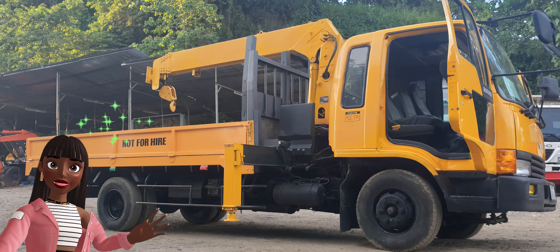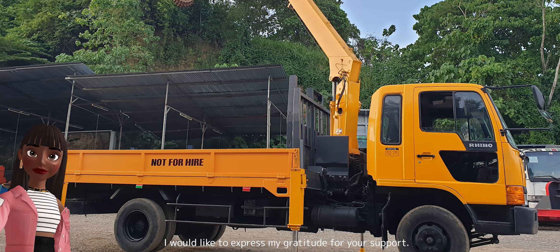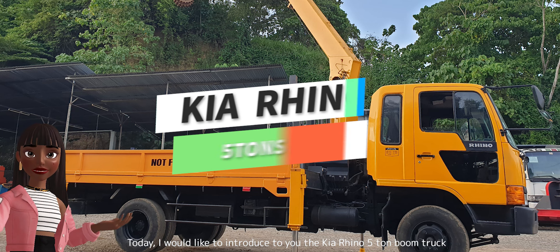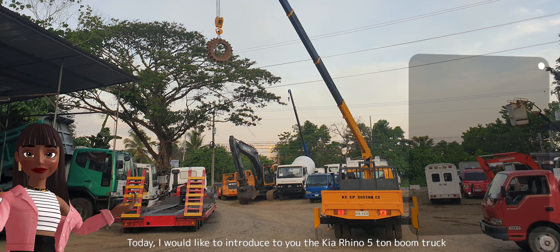Hi. I would like to express my gratitude for your support. Today, I would like to introduce to you the Kia Rhino 5-ton boom truck.